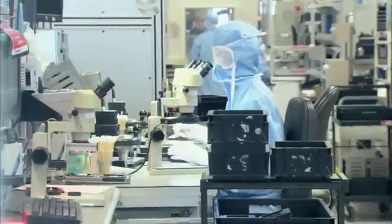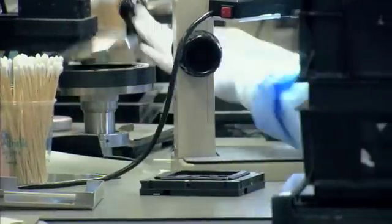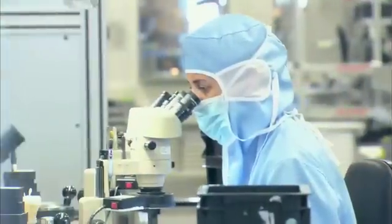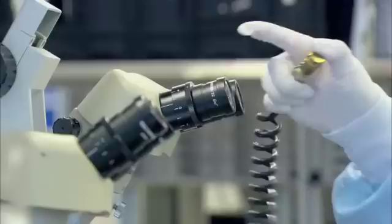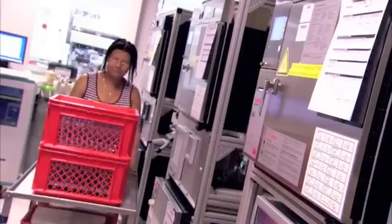Oil-free and dried compressed air is used in the production unit — on the conveyor belt, in pneumatic applications, and directly on the devices to clean them. Needless to say, since it is used on the open devices, the compressed air has to be absolutely free of oil and particles. The compressed air is used in applications that are critical to the end quality of these high-tech medical devices.